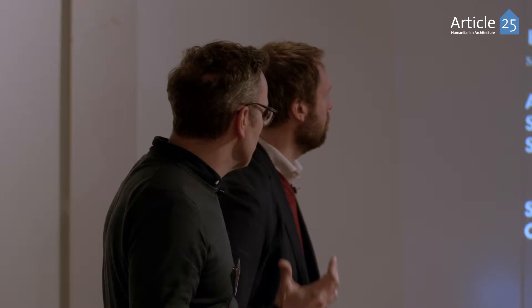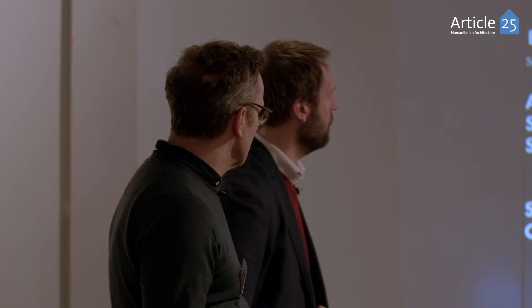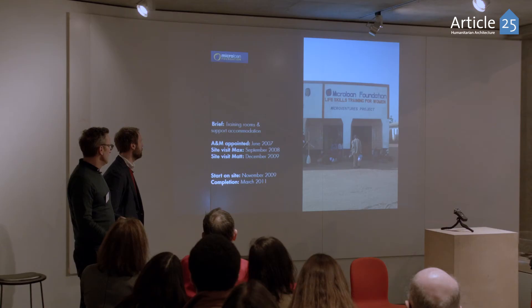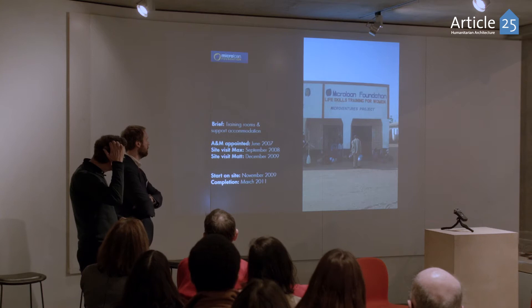When we met Peter, he came to us with a site and it was quite an open brief — a training centre with support accommodation. As you can see from the dates, it actually goes back to 2007 when we first started the project, and we completed the project on site in March 2011.